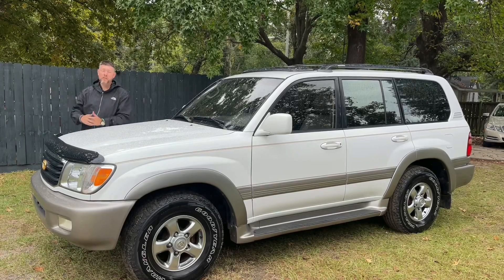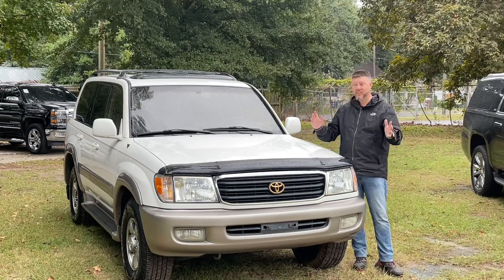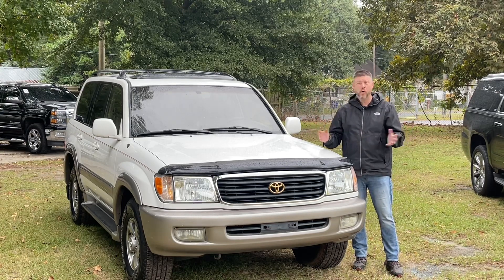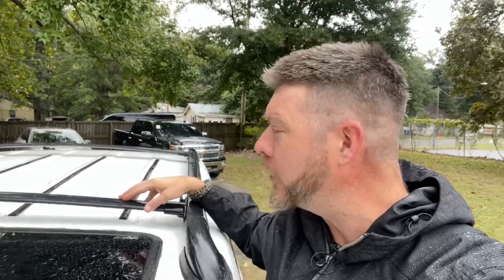This is a 2002 Toyota Land Cruiser V8, and I'm going to show you the fun little quirks and features of a Toyota Land Cruiser and why so many people loved buying and driving them — even up until today in 2021. One thing people loved about Toyota Land Cruisers were the roof racks. People love putting things up on top of their vehicles.